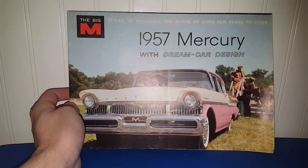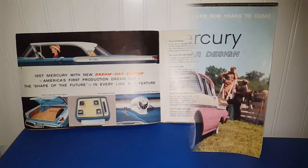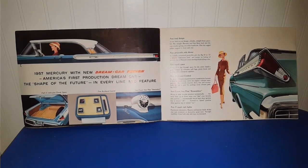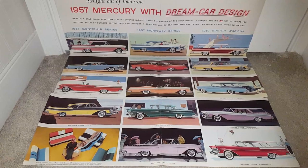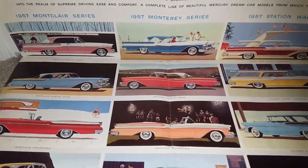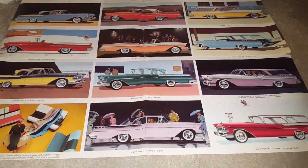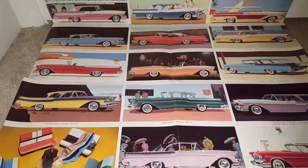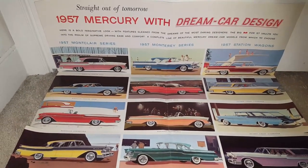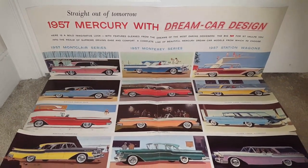We've got a pamphlet for the 1957 Mercury — here is the front, and if we open it up this is what it looks like, and this is what it looks like completely unfolded. Just fantastic photos and graphics — it just doesn't get any better than this. It looks like they're advertising the Montclair series, the Monterey series, and the station wagons.